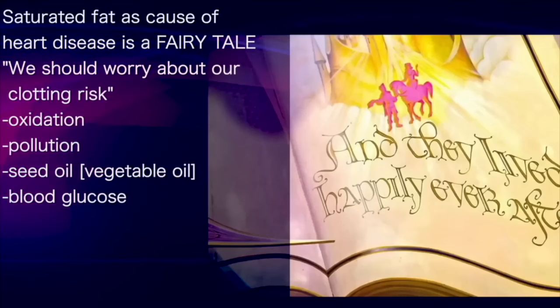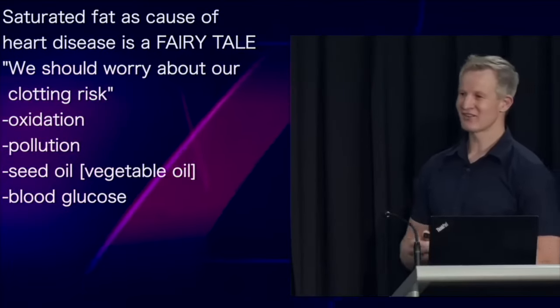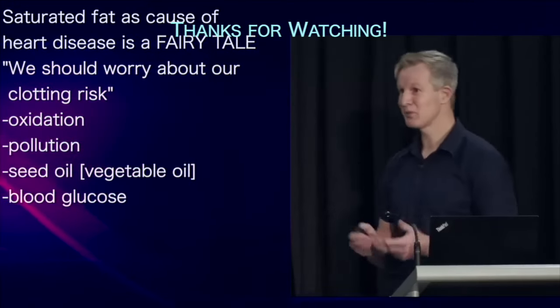The whole story we've been fed about saturated fat causing atherosclerosis is nothing but a big old fairy tale. Rather than worrying about saturated fat consumption, we should be worried about factors that increase our clotting risk, like oxidation, pollution, seed oil consumption, and blood glucose levels.